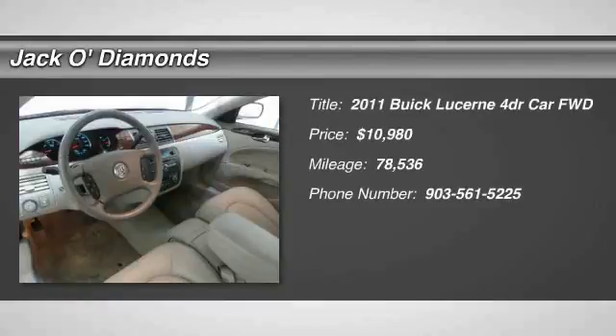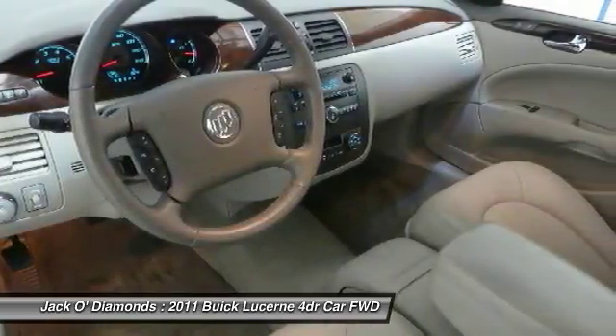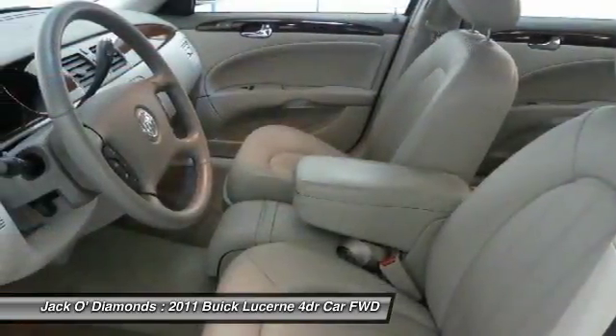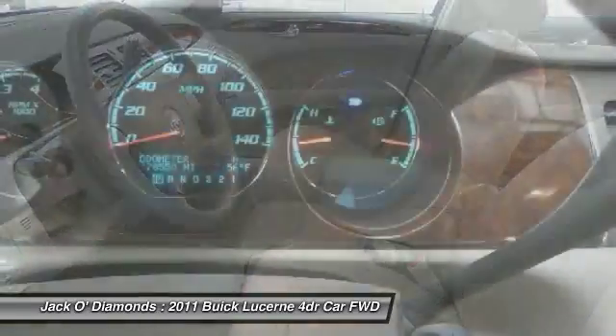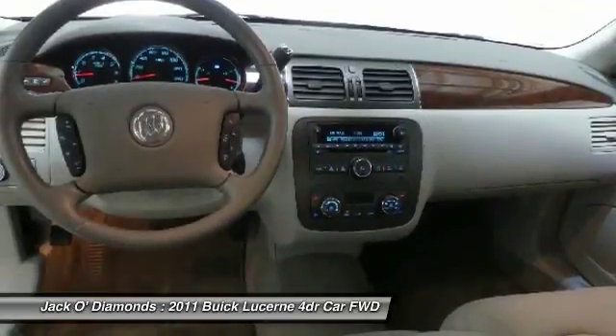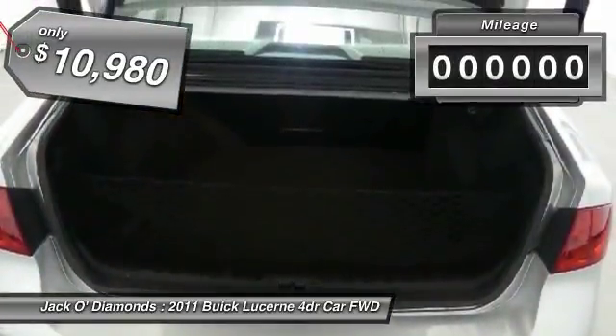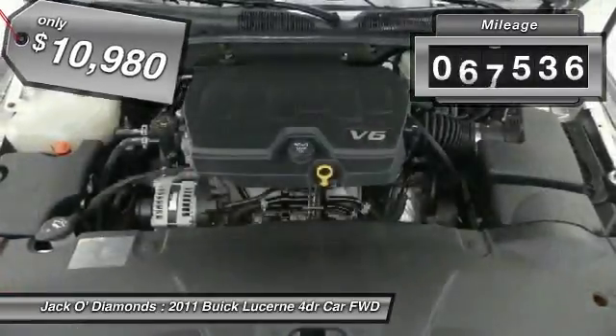We are pleased to show you the 2011 Buick Lucerne. This large front-wheel-drive sedan is a quiet and refined cruiser. It comes with soft suspension which results in a plush, absorbent ride. It is contemporary in appearance and available with all modern-day features, and is priced below fifteen thousand dollars.